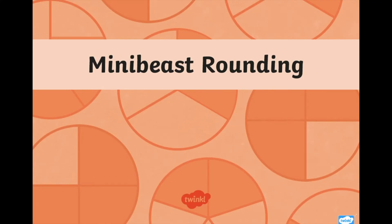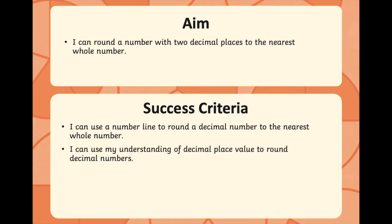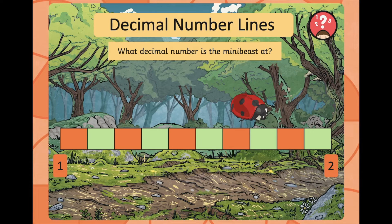Today's presentation is called Mini Beast Rounding, and hopefully by the end of it you'll be able to round a number with two decimal places to the nearest whole number. The first challenge is: which number is the mini beast sitting at? What number is the ladybird sitting at?